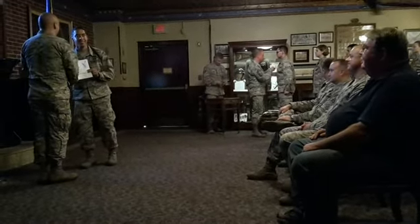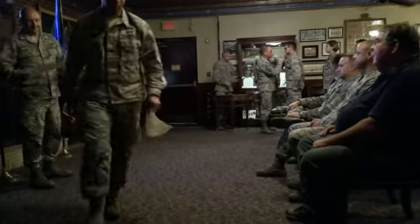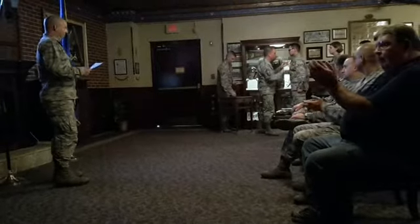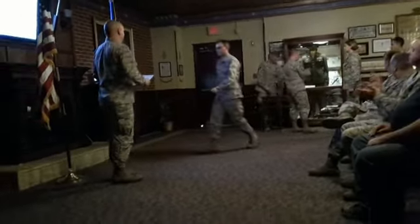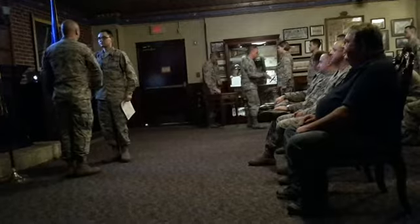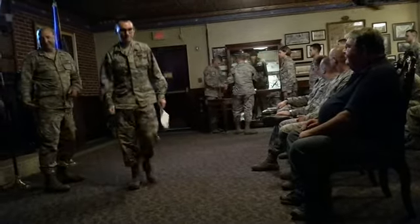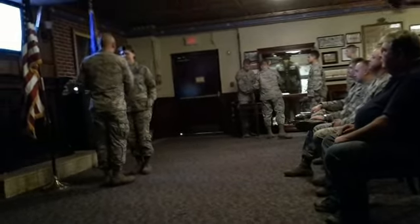Now graduating, Airman Barry Dunwar, going to the 60th Air Mobility Wing, Travis Air Force Base, California. Now graduating, Airman 1st Class, going to the 509th Bomb Wing, Whiteman Air Force Base, Missouri.